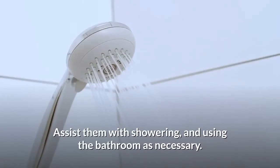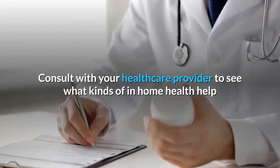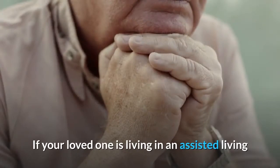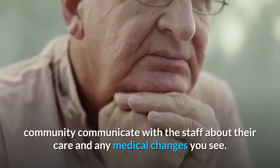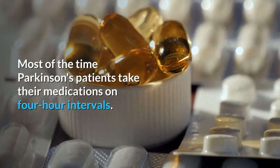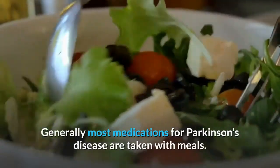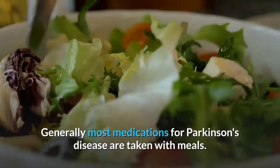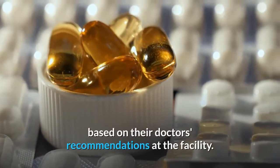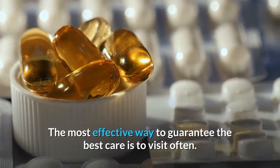Make sure your loved one receives their medications and meals at the proper intervals their doctors have prescribed. For safety reasons, do not leave them alone when they are taking medications or eating. Assist them with showering and using the bathroom as necessary. Consult with your healthcare provider to see what kinds of in-home health help your loved one may qualify for. If your loved one is living in an assisted living community, communicate with the staff about their care and any medical changes you see.